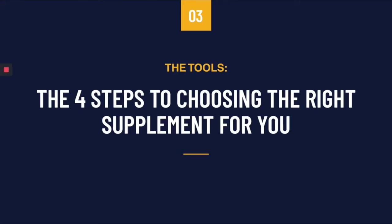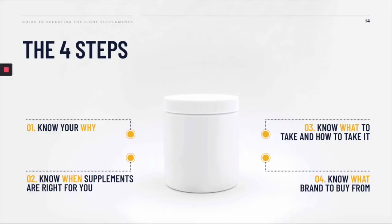Now let's get to the tools. The tools I'm going to give you are actually four steps you should take to choose the right supplement for you. The first step is to know the reason why you're taking a supplement. The second step is to know when supplements will actually help you. The third step is to know exactly what to take and how to take it. And the fourth step is to figure out which brands you should be buying from.